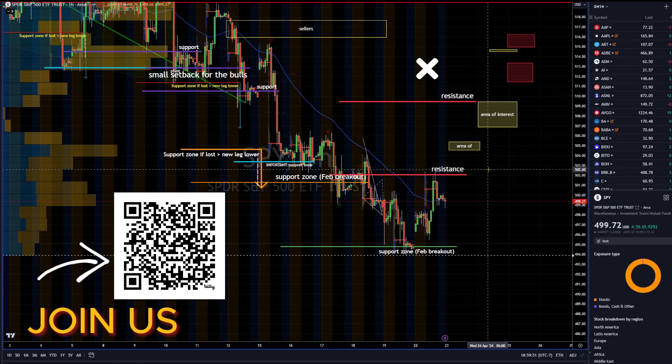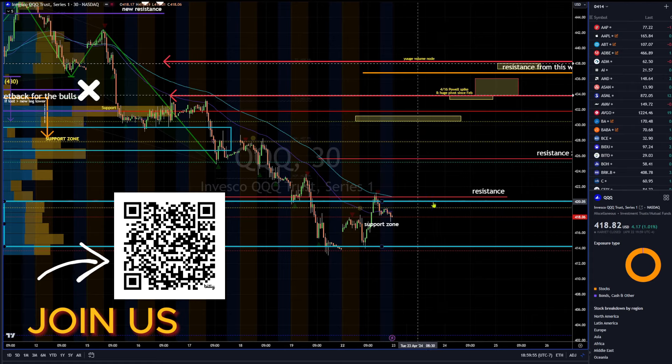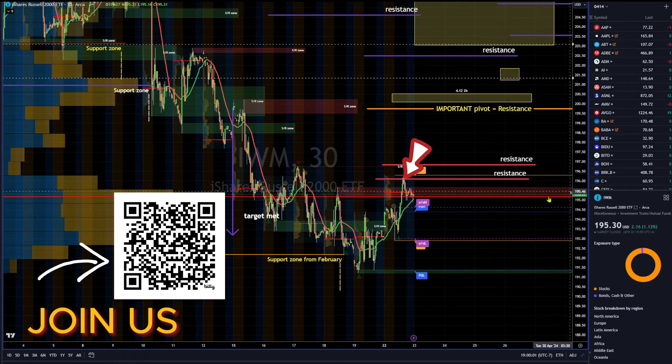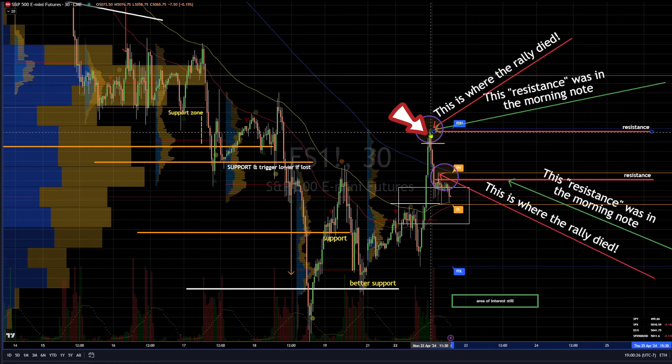On that same day, we did it with the SPY — red line resistance where the rally died. We did it with the QQQ Nasdaq resistance — rally died. We did it with the IWM resistance — rally died. Somebody that did not have that would have gone long perhaps and gotten stuck.